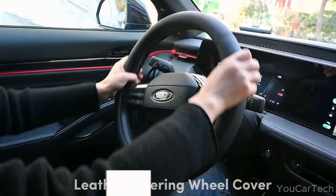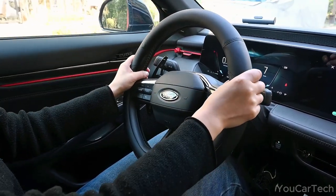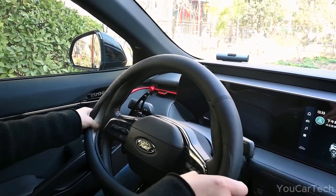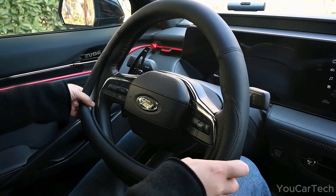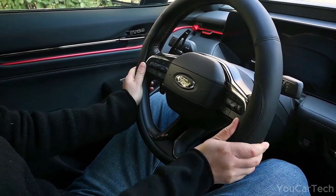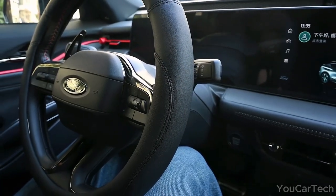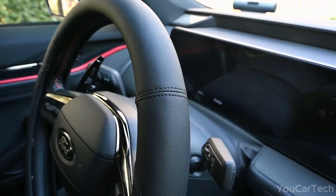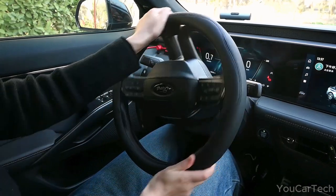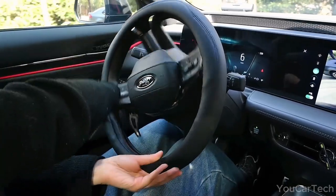Looking to upgrade your driving experience? Tired of the worn-out steering wheel cramping your style? Say hello to a sleek microfiber leather steering wheel cover — stylish and comfy too. Crafted from high-quality microfiber leather, it adds a touch of luxury to your vehicle, shields your steering wheel from wear and tear, and offers a plush, breathable feel. Installing it is a breeze, and the skid-proof lining ensures a steady grip, making each turn a confident one.